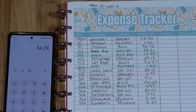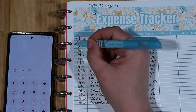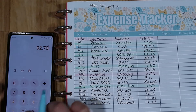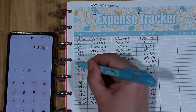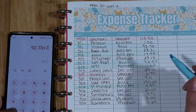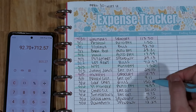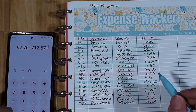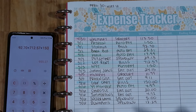Next up we'll do bills — I'll use blue. We had storage for $92.70, plus lot rent for $712.57, plus the golf cart at $150, for a total of $955.27.